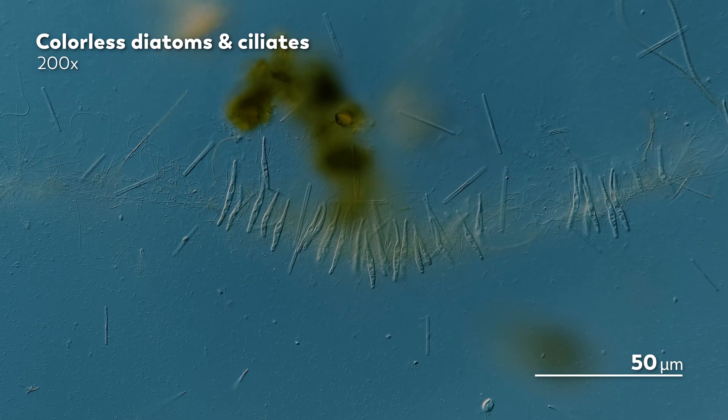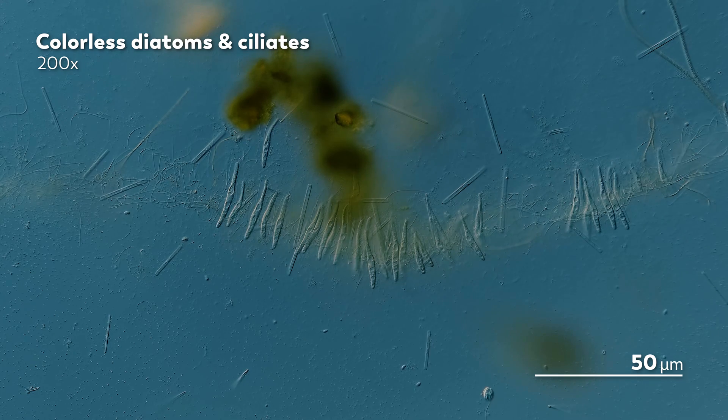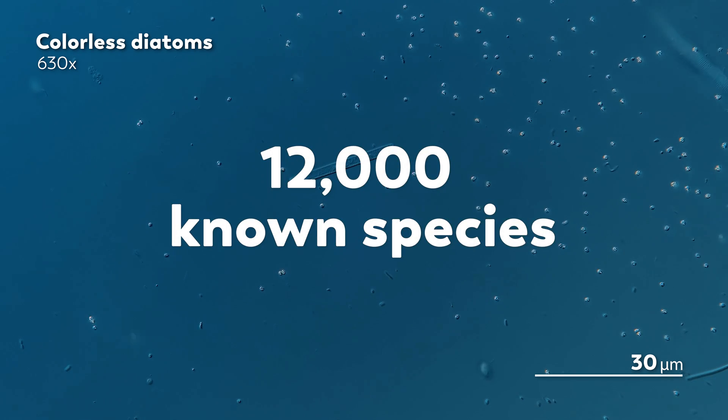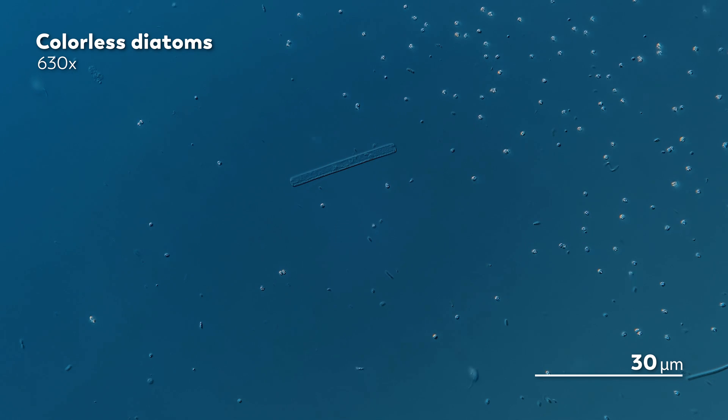He googled colorless diatoms, and that's how he learned that colorless diatoms are a very real thing. They are also, however, a seemingly uncommon thing. We know of somewhere around 12,000 species of diatoms, but estimates suggest there could be as many as 200,000 species out there. And so far, only a handful of those species seem to be colorless.